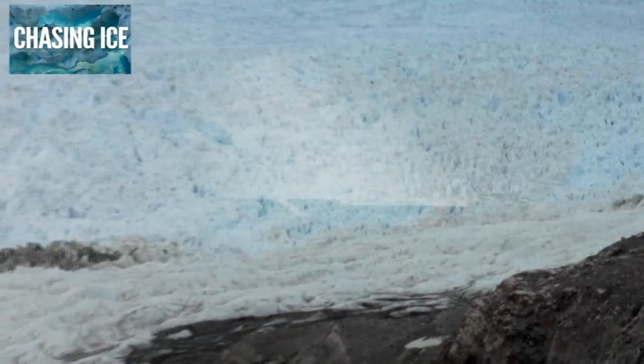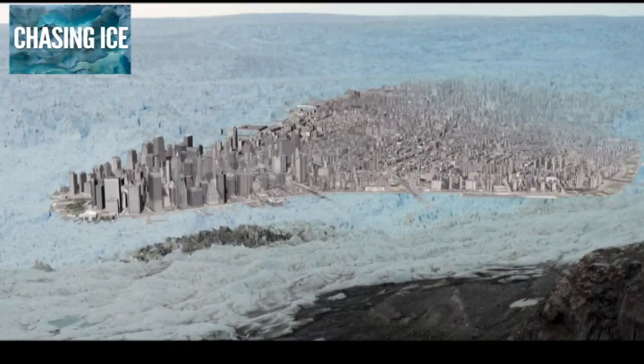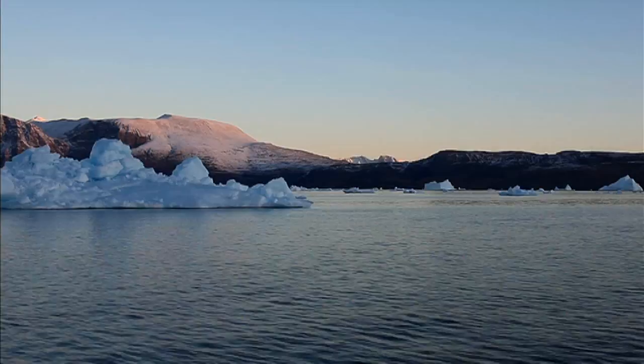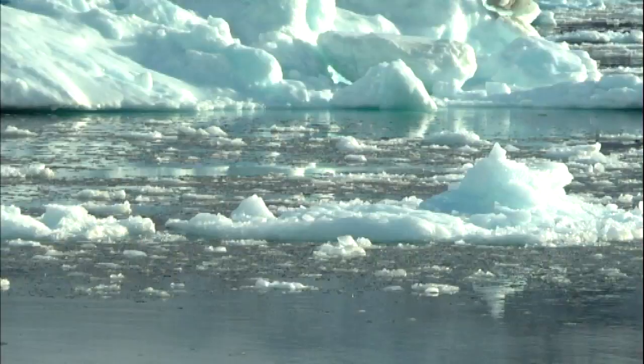Because areas of ice are often too huge for us to comprehend with just our eyes, they are often referred to in units of Manhattans, as in the island of Manhattan in New York. It's also thought that when sea ice melts, it releases methane gas that has been trapped in air bubbles in the ice, and that this could also accelerate climate change.